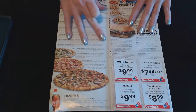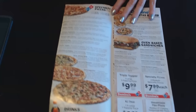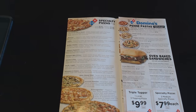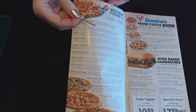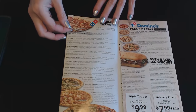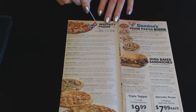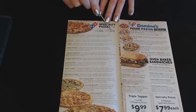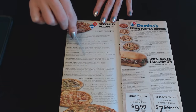Now I'll go to the inside. We have lots of things here. These are the specialty pizzas, and we have prices for the different sizes. Small is $8.99, medium is $11.99, large is $14.99, and extra large is $17.99. And then we have an entire list of all their specialty pizzas.